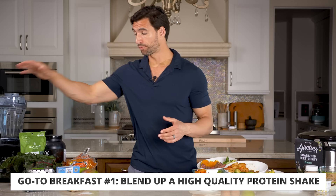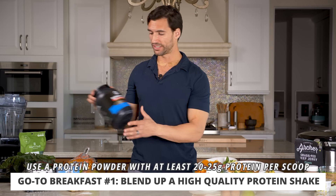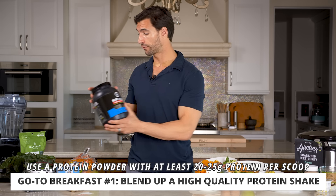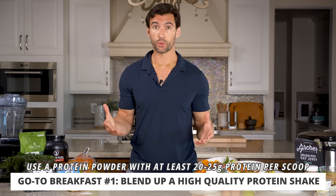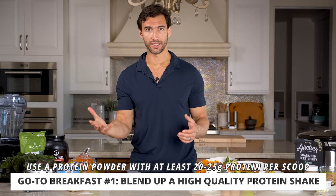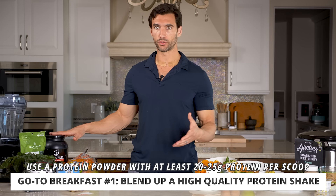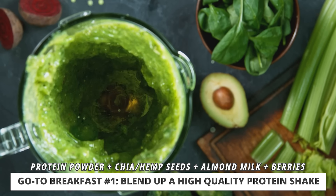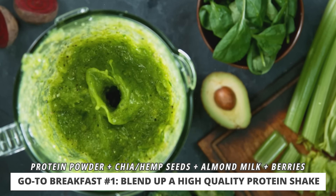One of my favorite go-to breakfasts that doesn't require a lot of meal prep is making a high quality protein shake. All you need is a blender and a high quality protein powder. This is our Fit Father version of Super Fuel — it's a whey protein powder, and we also have plant-based versions. You want to get a protein powder with around 20 to 25 grams of protein per scoop, low in sugar, and ideally with some probiotics, vitamins, and minerals. Throw about a scoop or scoop and a half of protein, some chia seeds and hemp seeds, about one to two tablespoons, a little bit of almond milk or dairy milk, some wild frozen berries, and blend up a delicious shake.